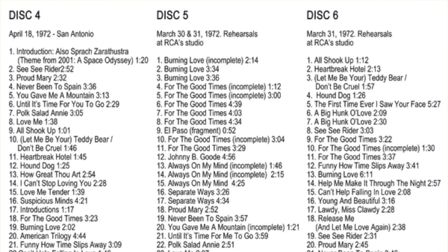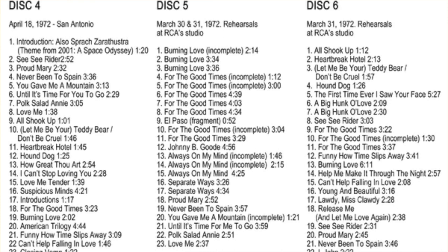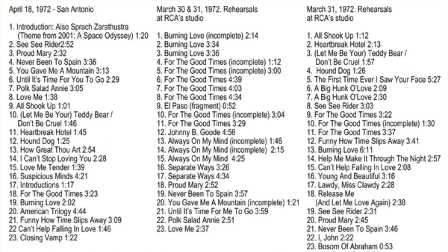Disc 4 was recorded on April 18th, 1972, at the Convention Center Arena in San Antonio, Texas, and includes previously released material from 2003's Elvis Close Up box set, remixed for this release.